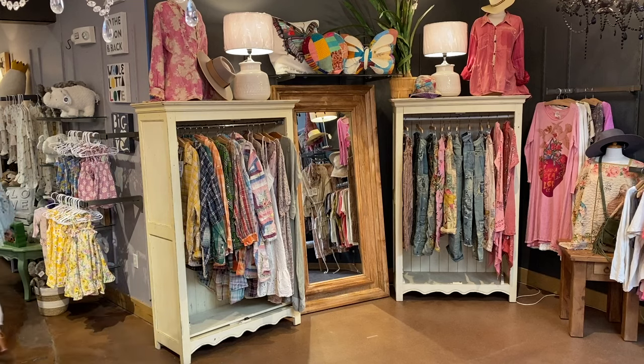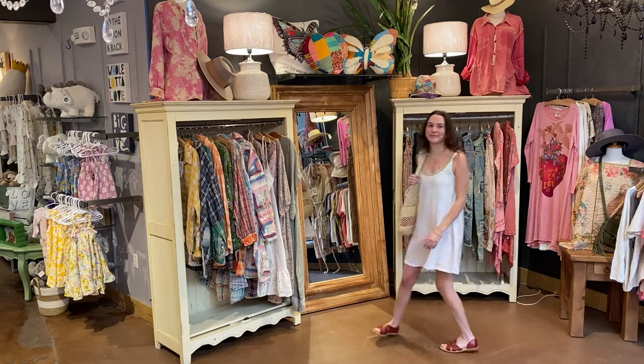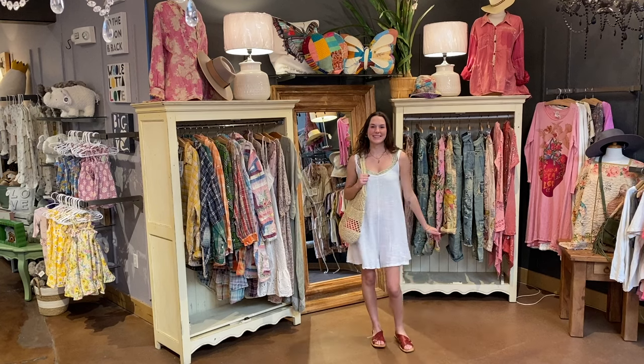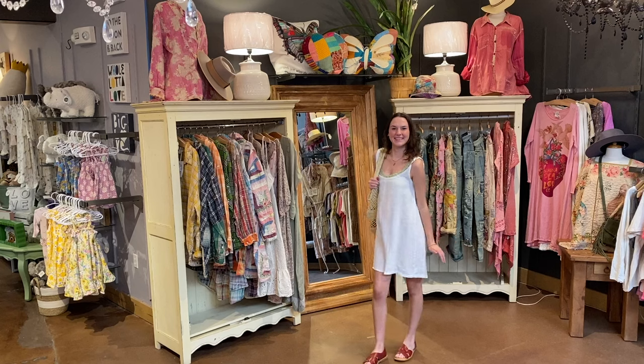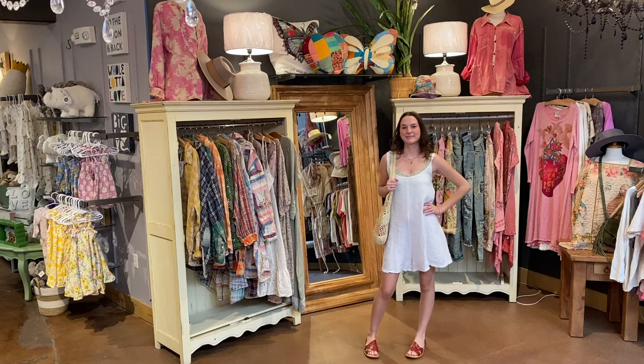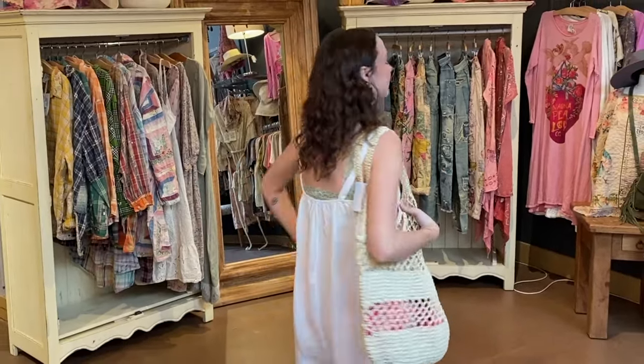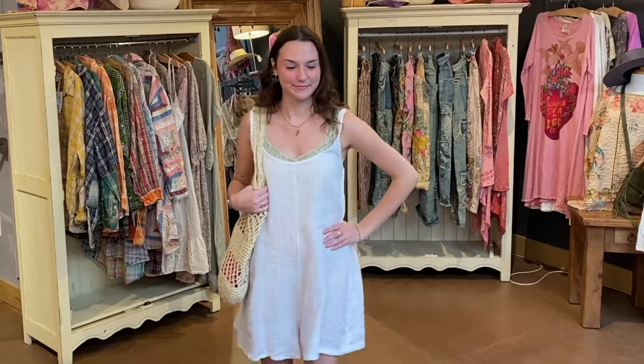How fun is this summer look Emma has put together for us? I want this outfit and I want to be in Cancun right now. Emma is wearing the Tempo Paris linen romper in white with a seamless crop cami in sage underneath. Her jewelry is a great complement to this look — it's always a good idea to have colorful jewelry in your wardrobe because it goes with so many things. Emma's are by Chipita and bring the color of her tank and shoes together. Her sandals are the Born Ithaca in red.